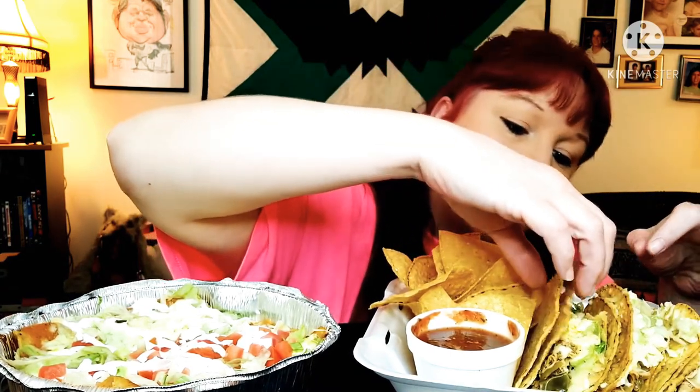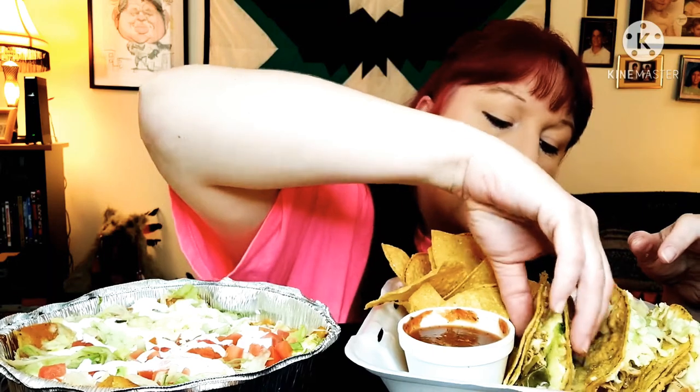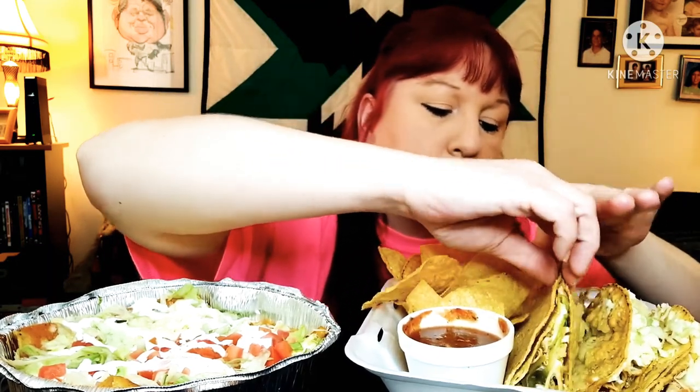Let me get to this taco — I want this one because this one seemed to give you a little more. The hard shell tacos feel...